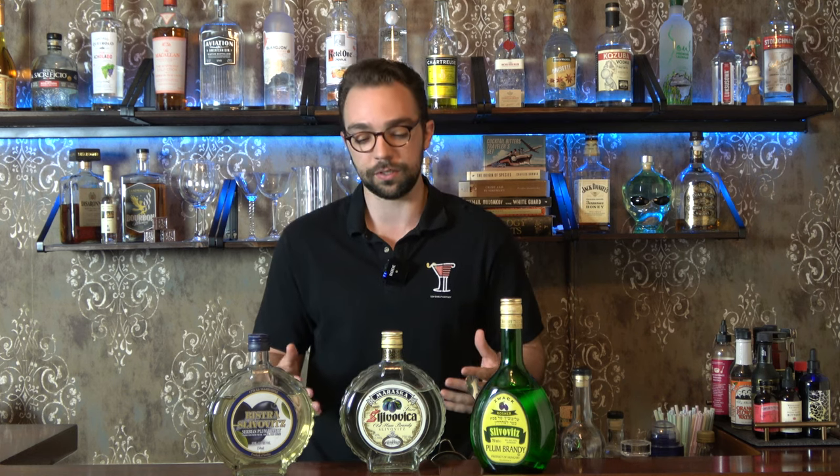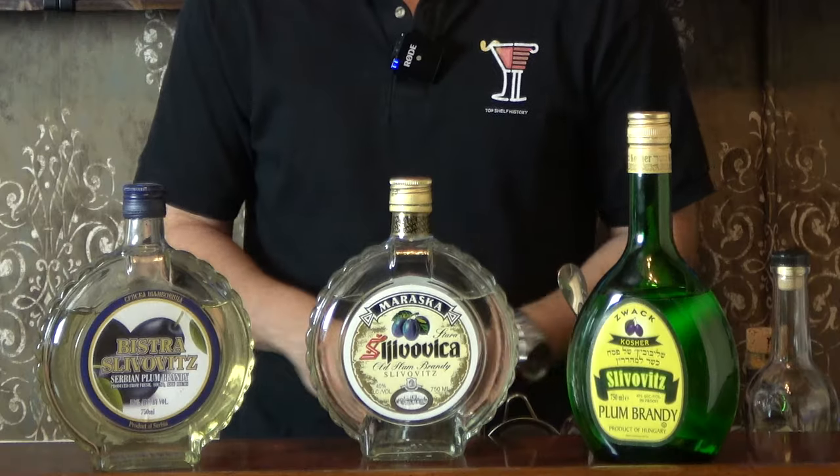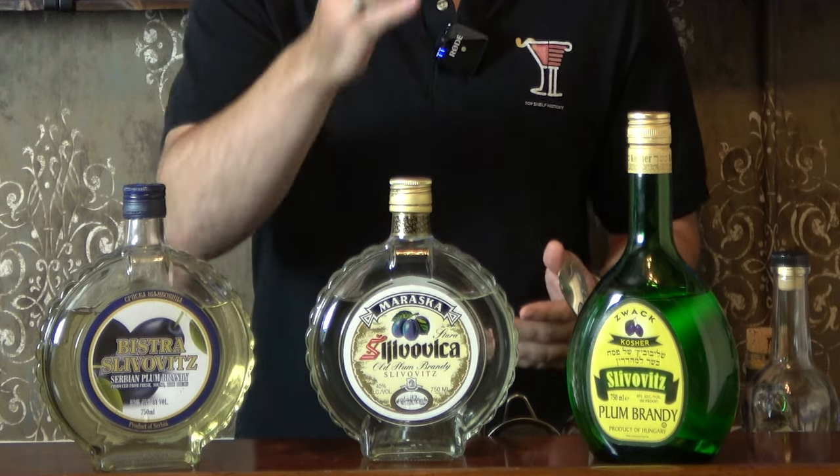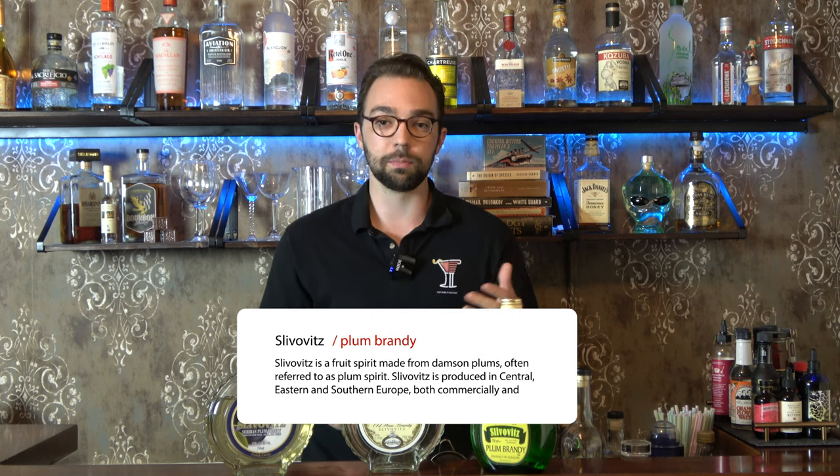Hey guys, welcome to the bar. My name is Gabe Bauer and I love to make cocktails inspired by history. When I'm making those cocktails I come across a lot of different ingredients and have a very large liquor cabinet. Today I have three different types of slivovitz: Bistra, Marasca, and Zwak. They come from three different countries and slivovitz is a plum brandy very popular in the Balkans and Central Europe.